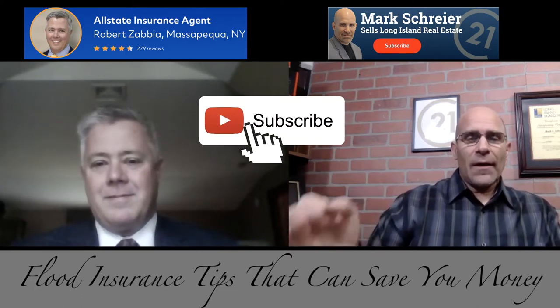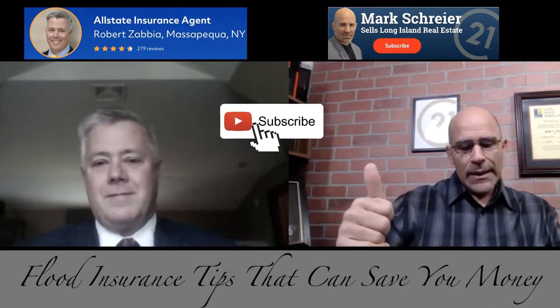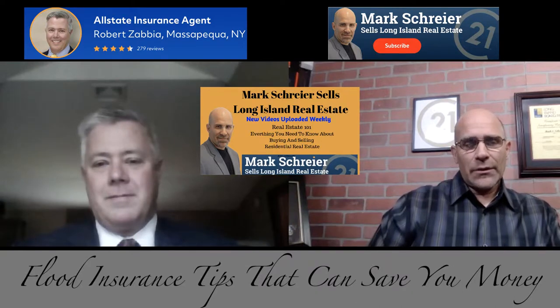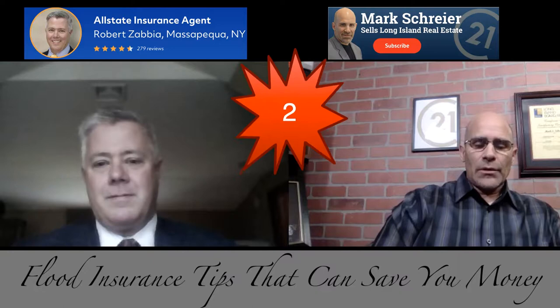If you're new to the channel, thank you for stopping by. Please remember to subscribe, definitely like it, and share it with somebody that you think might have a need for this type of information. The name of the channel is Real Estate 101 — everything you need to know about buying and selling residential real estate. With that being said, let's go on to question number two.